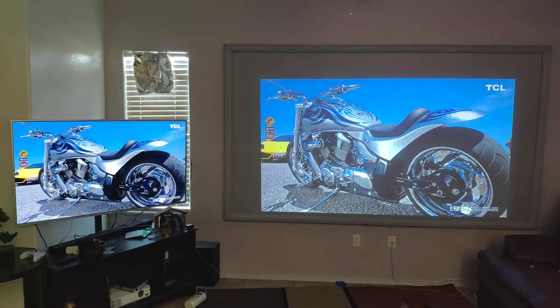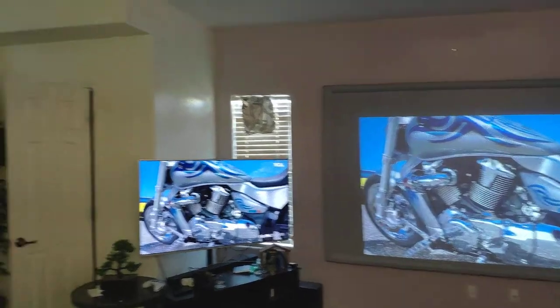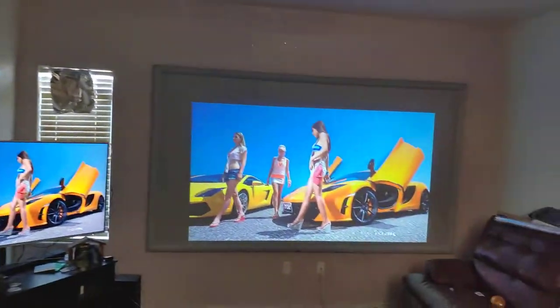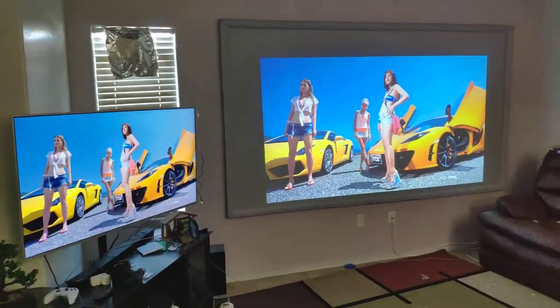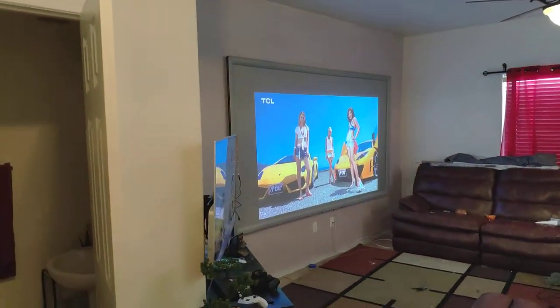When you have a 1080p projector, you're going to have similar colors — this is with Dolby. You can see similar colors, and I have regular ambient lights on. If I turn on the lights it's not going to affect that much because there's already too much ambient light from outside.